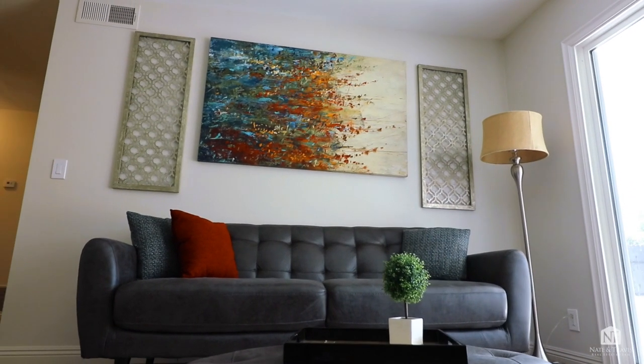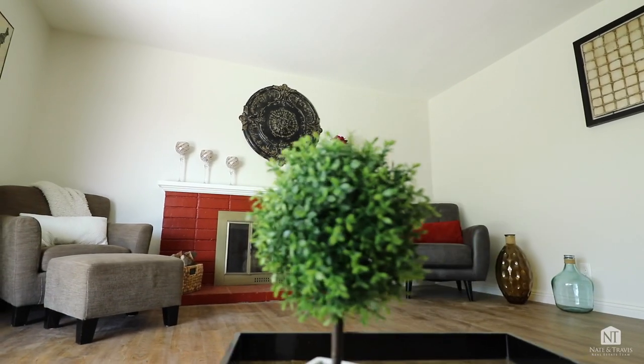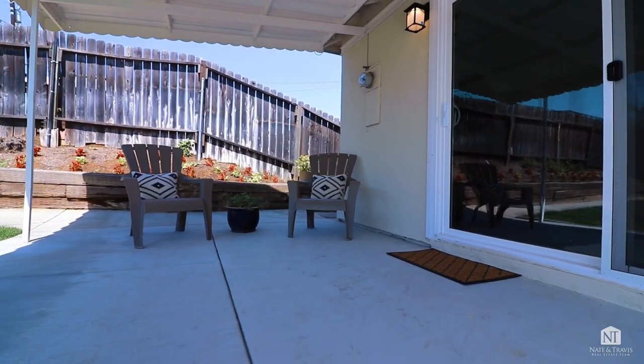The living room features a gas fireplace, beautiful laminate flooring, and a nice big slider that opens to the backyard.